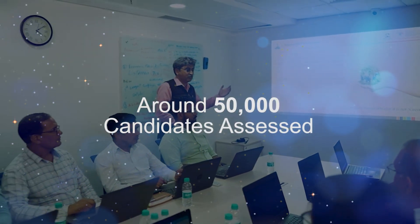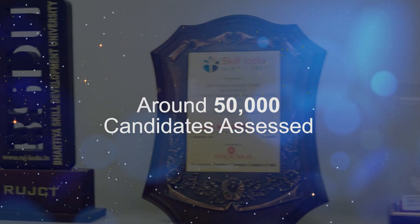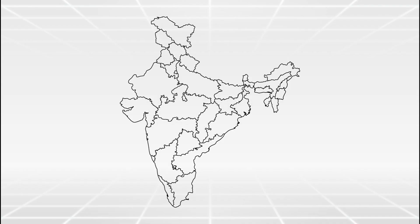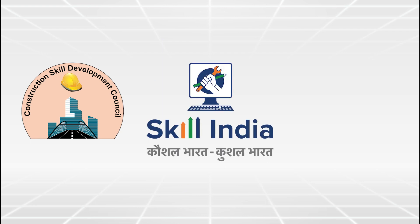CSDCI has given training to many people in the past few years. CSDCI is present all over India and is continuously putting all efforts to fulfill the dreams of Skill India.